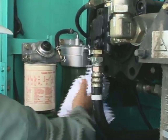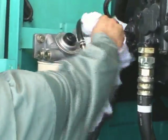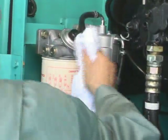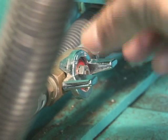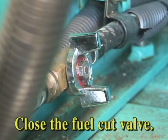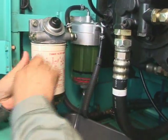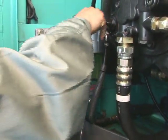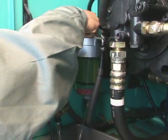After washing the filter, wipe it with a clean cloth and reconfirm that there is no mud or dirt. At first, drain the fuel completely. Close the fuel cut valve and shut off the fuel from the fuel tank. Loosen the air bleeding plug on the top of both the main filter and pre-filters. Then loosen the drain valve to drain the fuel.